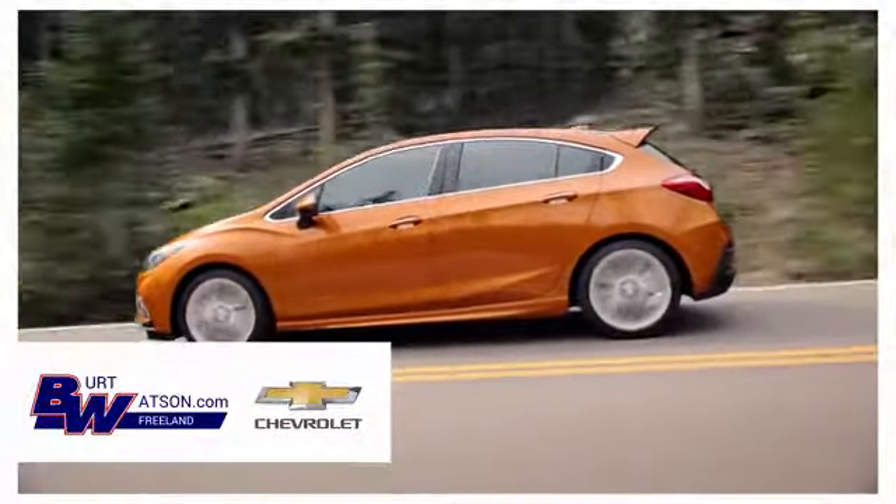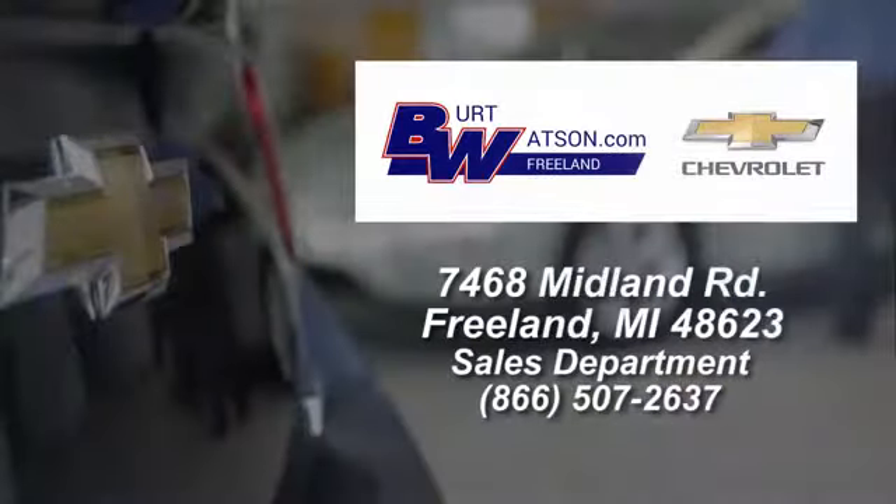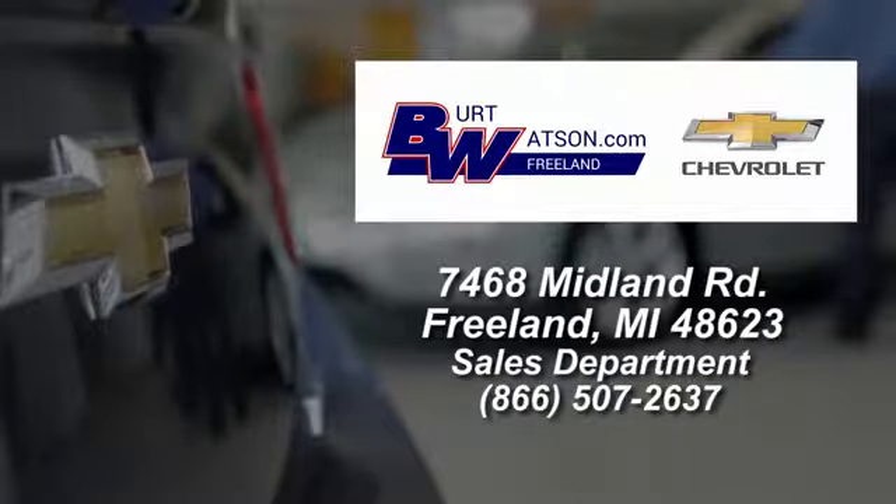Burt Watson's offers a quick and hassle free buying experience. We are conveniently located in the Michigan area at 7468 Midland Road.